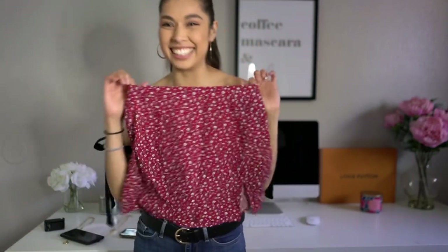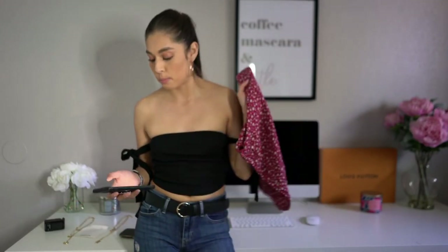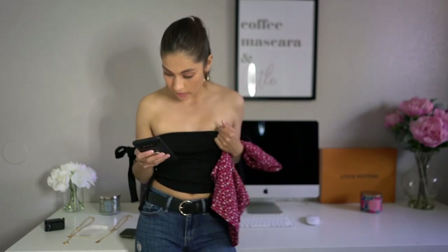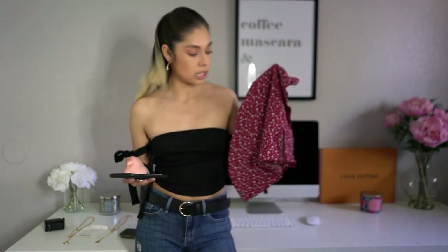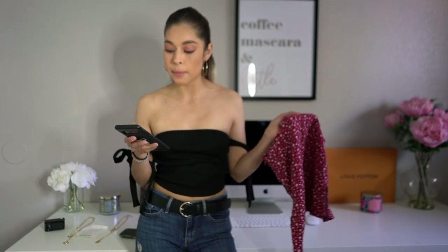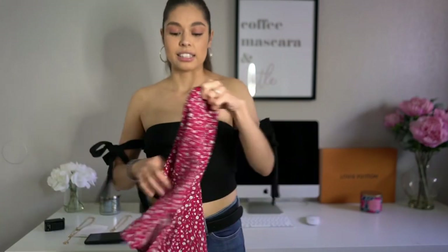The next item is a skirt with flowers printed on it. I got this in an extra small and it's called the Split Hem Ditzy Floral Print Skirt. I got it for $6.87. Here's how it looks.